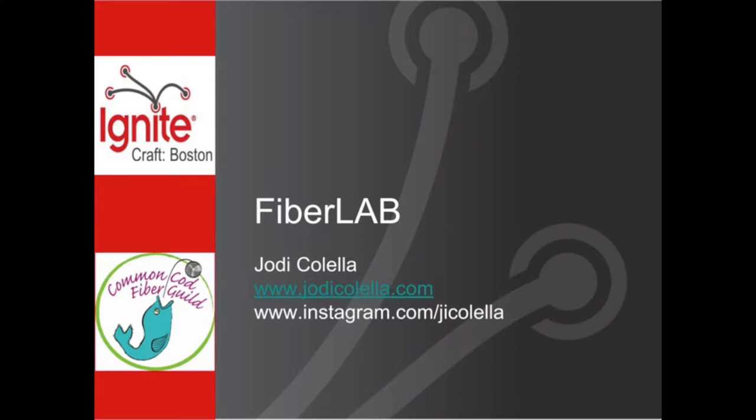Now for our final presentation before intermission, please welcome Joni Pawella to talk about Fiber Lab.